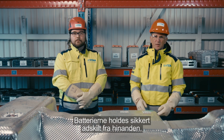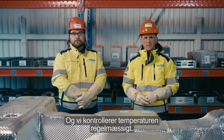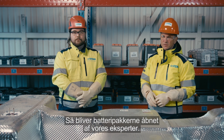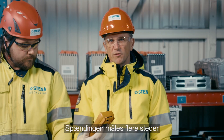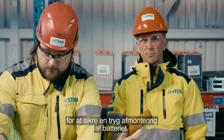The batteries are also kept a safe distance apart, and we make regular checks — for example on the heat. The battery packs are opened by our experts; Daniel here is one of them.